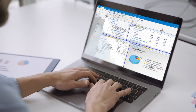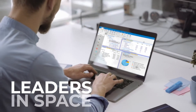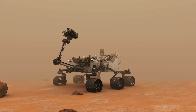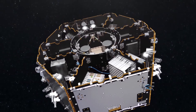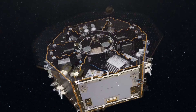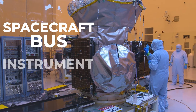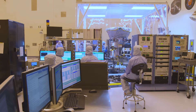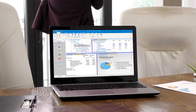SEER for Space Systems is an automated cost estimating model developed by thought leaders in space cost estimating, using the latest available data and the most sophisticated new and existing algorithms to enhance predictive accuracy. It estimates at the spacecraft, bus, and instrument level and allows quick-turn estimates that can be produced in hours, with or without dedicated cost analysts.